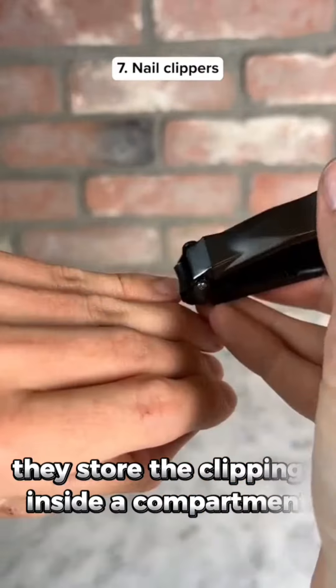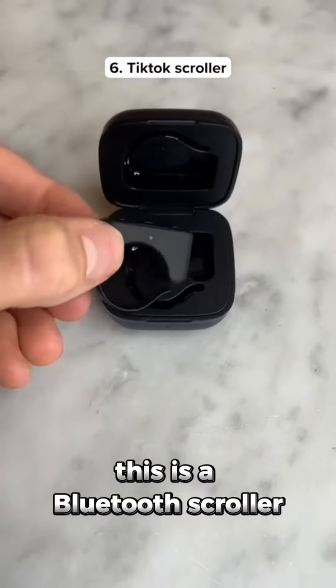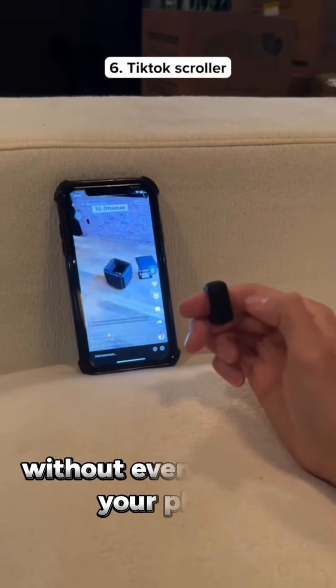These are mess-free nail clippers. They store the clippings inside a compartment so they're easy to throw out. This is a Bluetooth scroller that lets you swipe through TikToks without even touching your phone.